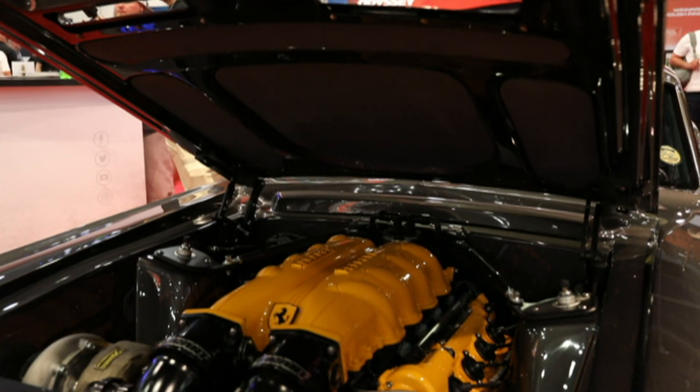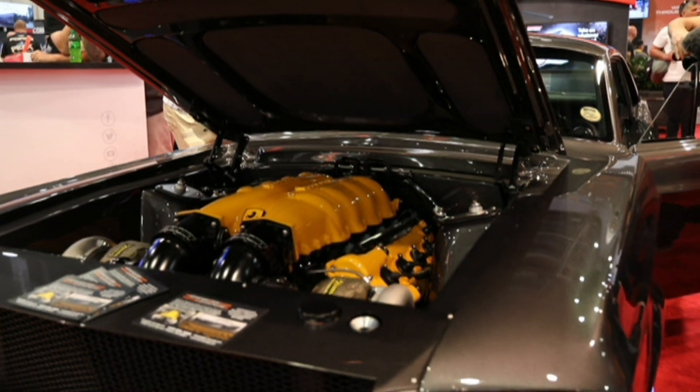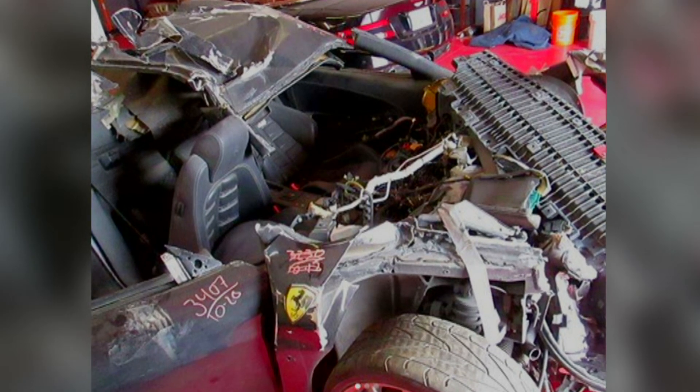We purchased it through eBay. We found somebody that decided to trash an F430 and we bought the engine from a salvage yard.